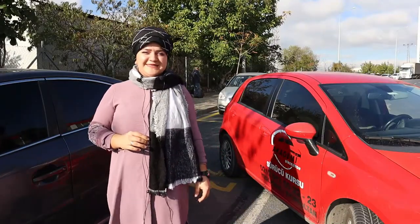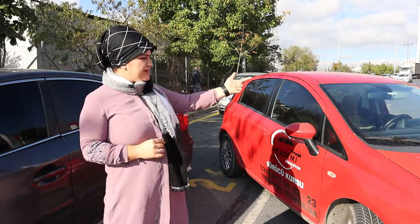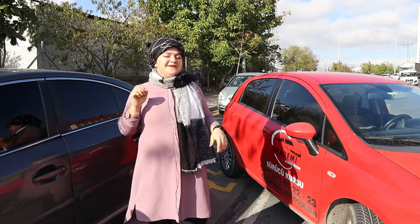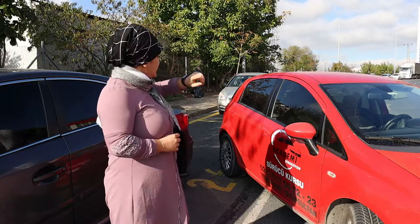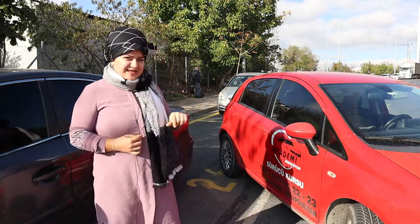Şimdi paralel parkımızın ikinci hamlesindeyiz. İkinci hamlemizde direksiyonumuzu tam sağa yaptık. Sol aynamızdan arka taraftaki aracın tamamını görene kadar geldik. Paralel parkımızın birinci hamlesini yaptık arkadaşlar. Birinci hamlemiz: sol aynamızdan arkadaki aracımızın tamamını görene kadar geldik. Şimdi ikinci hamlemize geçeceğiz.